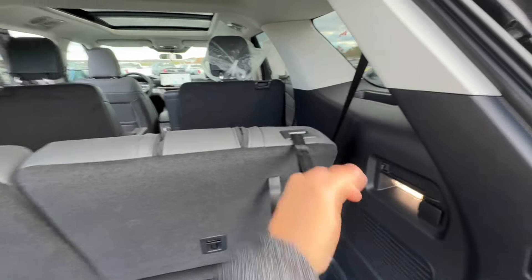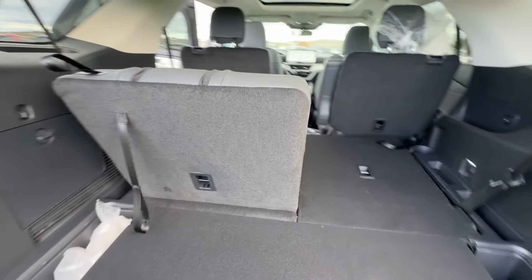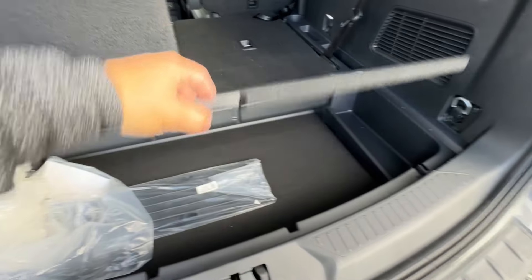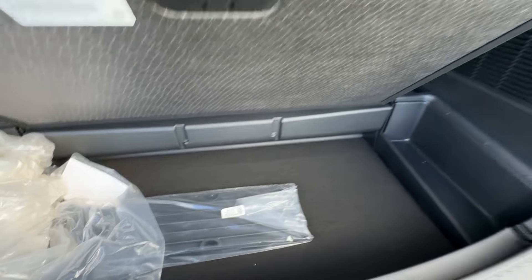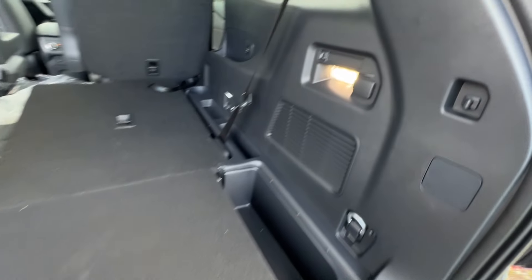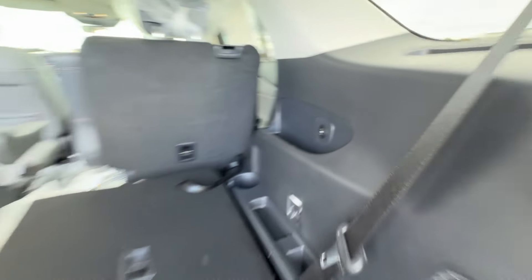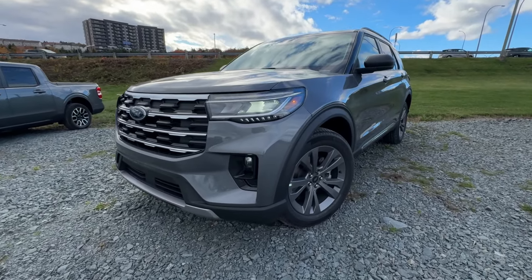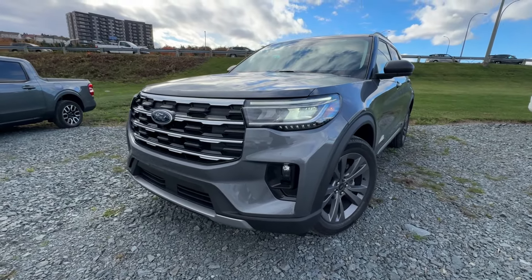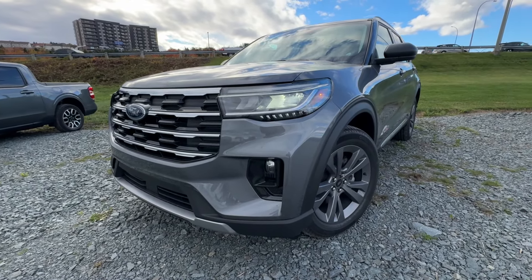The third row has cup holders and chargers for passengers, which is really nice. In the trunk area, there's a hidden button underneath the R of the Explorer badge, and the liftgate is fully power-operated on all trim levels. The third row is currently in its up position, but you can use the levers to fold the seats down quickly, which really opens up the space. Even with the third row up, there's a ton of cargo space, plus under-floor storage — just like previous Explorers — to keep valuables out of plain sight. There's also a 12-volt connector in the cargo area.